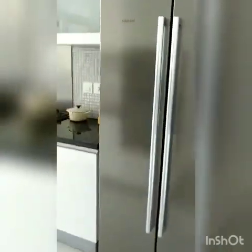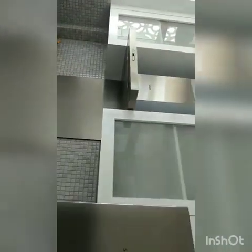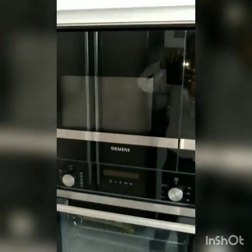The refrigerator you'll get with the flat. Chimney, hob, oven, microwave, fan, and lights — you get all of these. The wardrobe work is also done in the kitchen, and all these are very good quality. DLF always uses the best quality products — you can see this Siemens oven here.